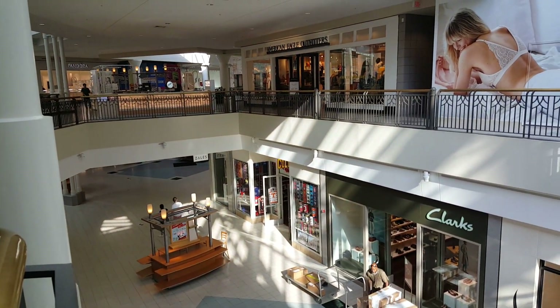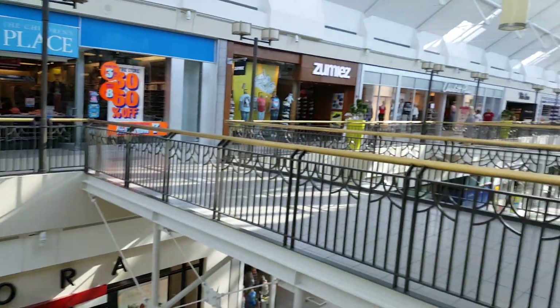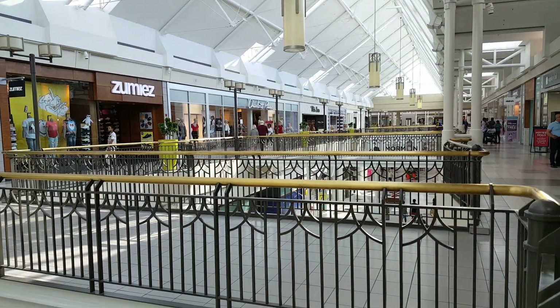I am going to finish my shopping. Spread peace, love, and happiness — live from North Point Mall, Alpharetta, Georgia.